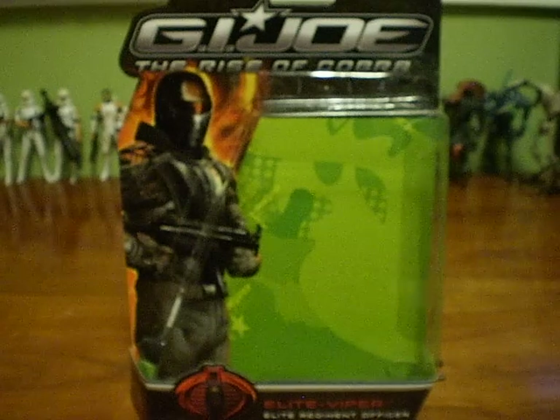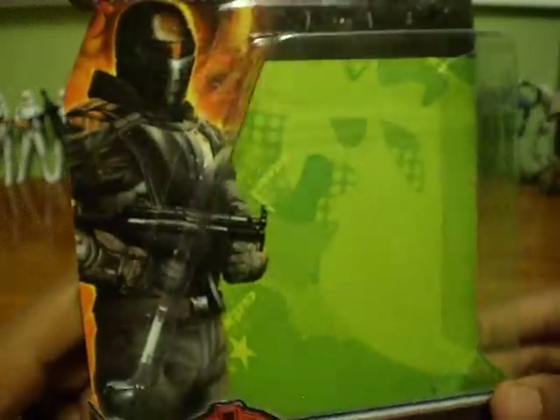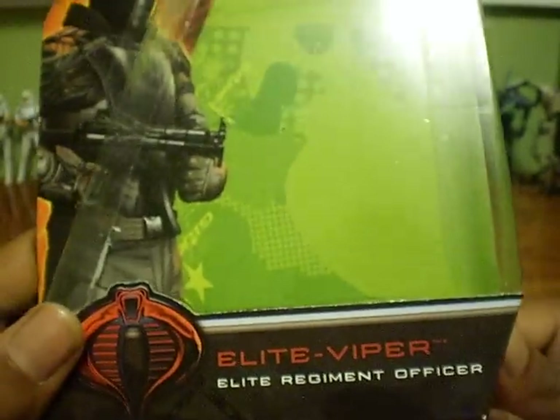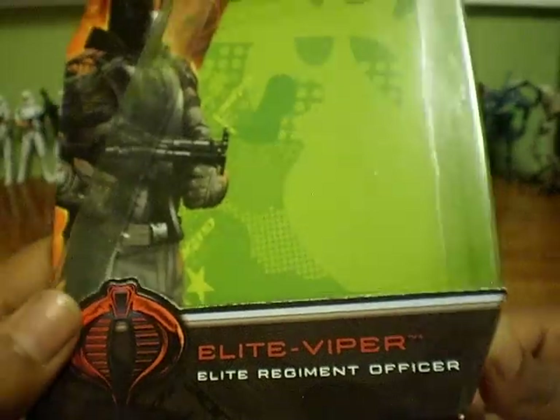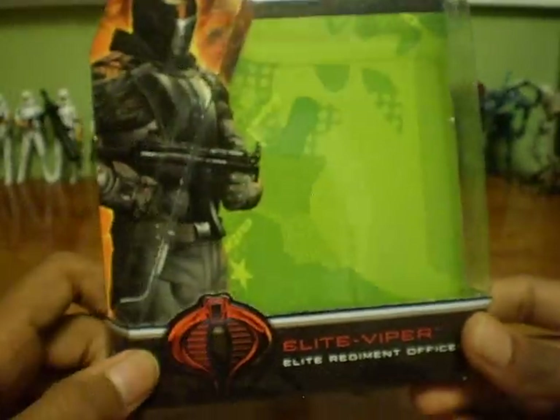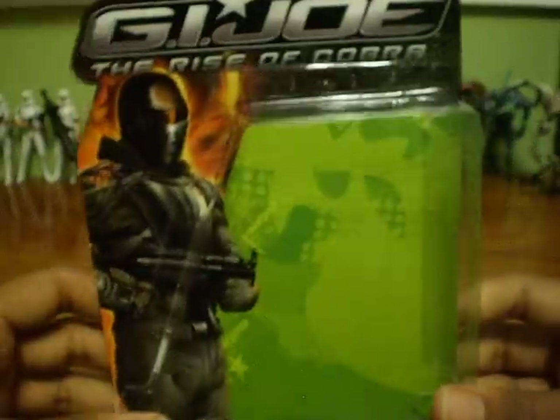Nice box, pretty cool. That's a nice picture of the Elite Viper with the MP5-looking submachine gun. Elite Viper, Elite Regiment Officer — it's the title for the figure, and it comes with the Cobra symbol, which is pretty cool.